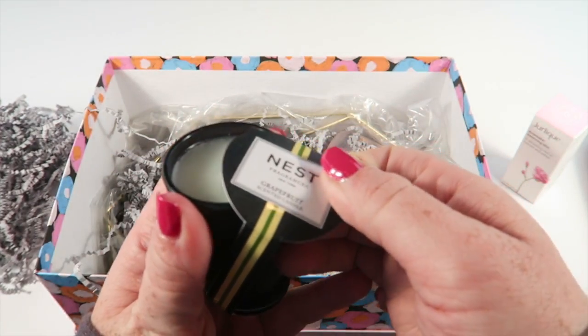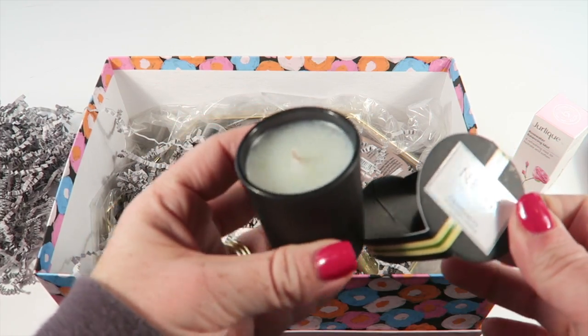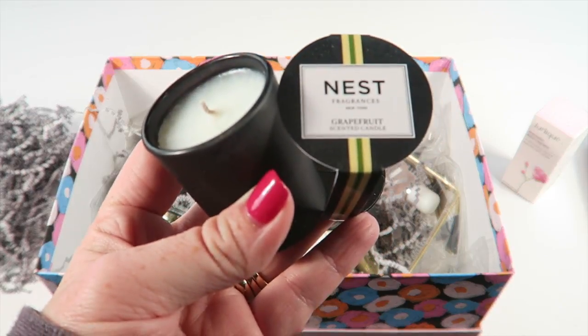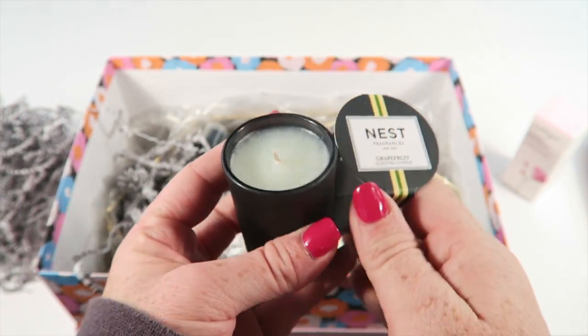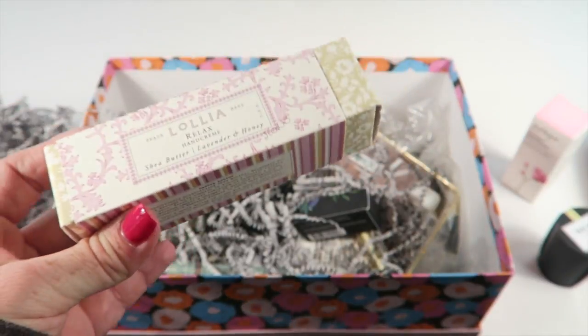This is the Nest Fragrances grapefruit scented candle. Oh my gosh, it smells just like grapefruit — so good, so refreshing. It reminds me of the beach. I went not long ago and I miss it so much. I don't know why grapefruit reminds me of the beach, but it does. I love the packaging, it's so pretty.